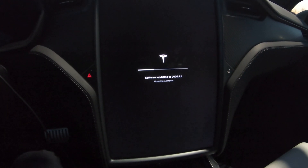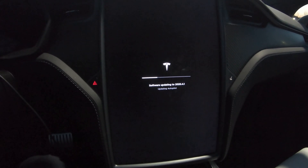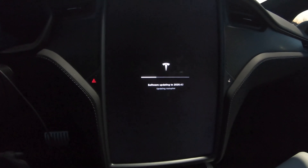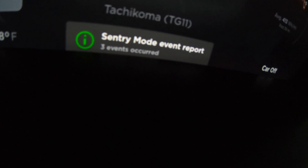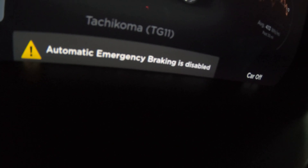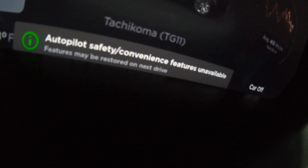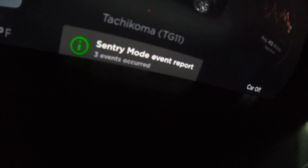I forgot how many weird noises, clicks, pops, and fan whirring these things make when they update. If you've never sat through an update inside the car, you'll get a bunch of random error messages and stuff as systems go offline and update. Nothing to be alarmed about unless they persist after the car says it's done.